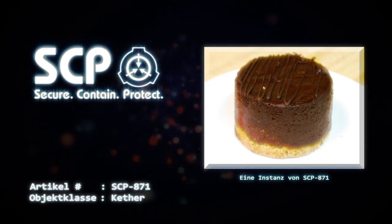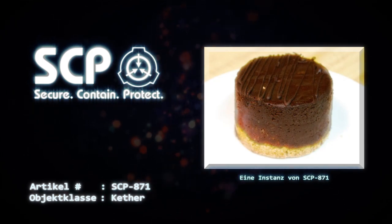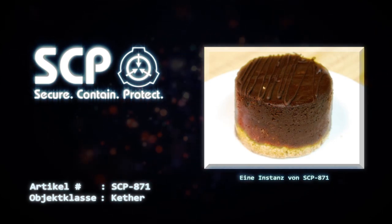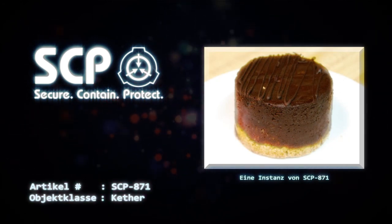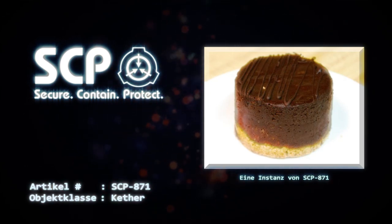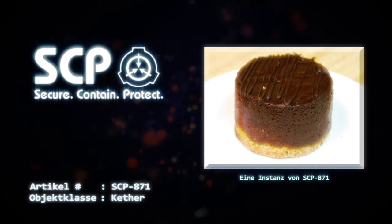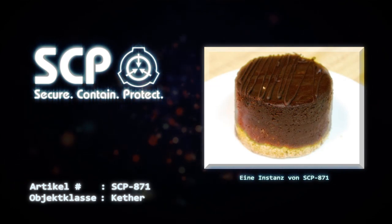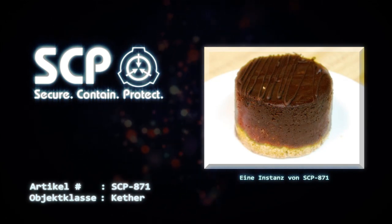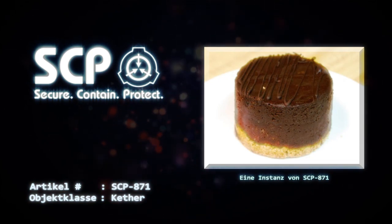Die größte bisher beobachtete Instanz war ein 22 Kilogramm schwerer Baumkuchen von 2 Metern Länge. Wenn ein beliebiges Exemplar von SCP-871 von einem Menschen oder einer Gruppe von Menschen konsumiert wird, wird es etwa 24 Stunden später durch einen ähnlichen Kuchen ersetzt. Dieser Kuchen erscheint auf einer flachen Oberfläche in der Nähe des Ortes, an dem die vorherige Instanz gegessen wurde. Wenn einer dieser Kuchen auf andere Weise als durch den Verzehr durch einen Menschen — einschließlich des Verzehrs durch ein nichtmenschliches Tier — erheblich beschädigt wird, wird er sofort ersetzt. Auf diese Weise neu erstellte Instanzen behalten den Zeitplan der ursprünglichen Instanz bei.